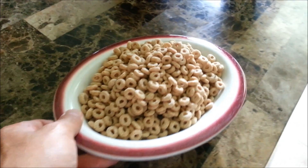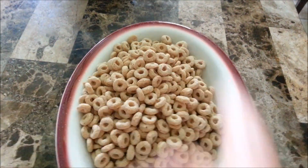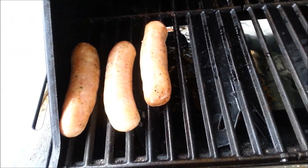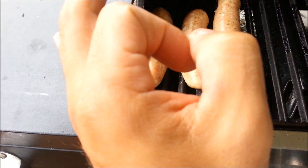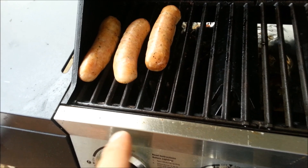Meal number two is four servings of Cheerios — it's the Wegmans brand, toasted oat. I'm going to pour a little water over that and two or three packets of Splenda. Also going along with that is three chicken sausages — my go-to: three grams of fat, zero carbs, and about 25 grams of protein each. So that's 75 grams of protein in one meal.